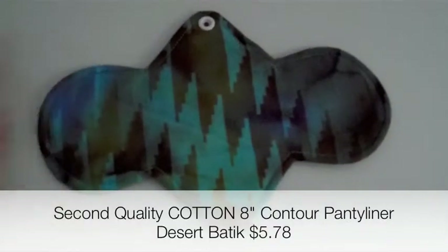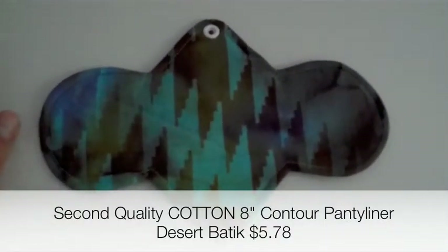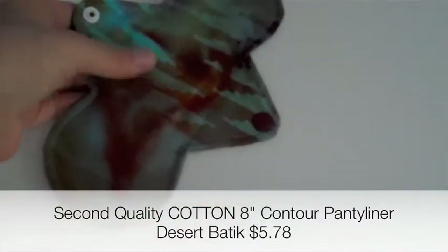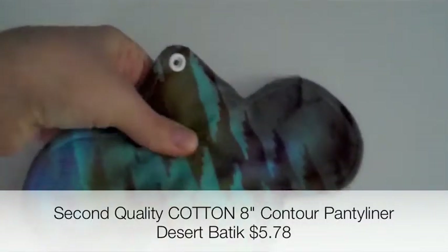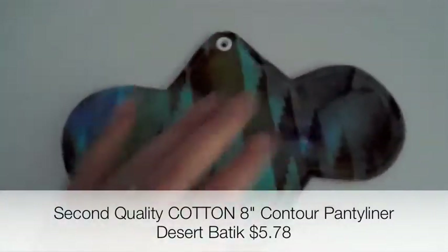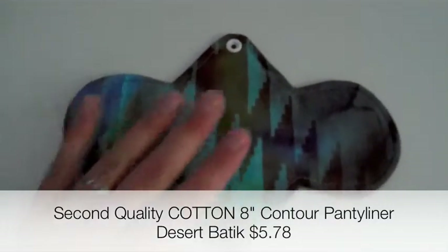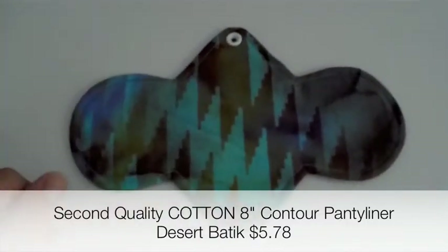The first pad I got was this 8-inch Penny D-Liner in her Contour Style in Desert Batek. It's a really pretty pattern, I like it a lot. There's no waterproof layer and very little absorbency, just a thin layer of flannel. But this will be great for light days when I'm just having some spotting, or to absorb extra discharge during pregnancy, which hopefully will be a problem I'll be having soon.